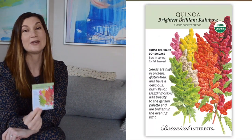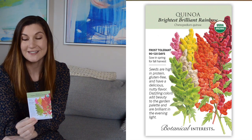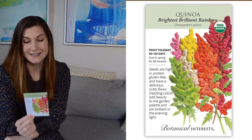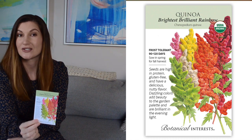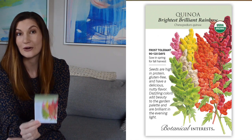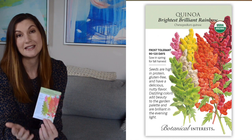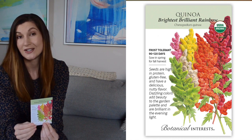I couldn't resist this rainbow quinoa — we eat quinoa all the time and it looks beautiful with all the different colors. It does take 90 to 120 days to mature, so this will be started in the spring and we really won't get to harvest until the fall. But in the meantime, the leaves of the plant can be eaten kind of like spinach. I'll put this at the very back of my vegetable garden along the fence since they get quite tall.